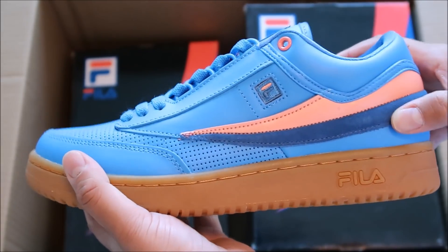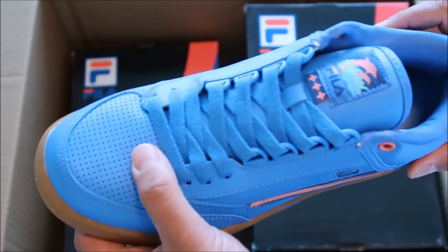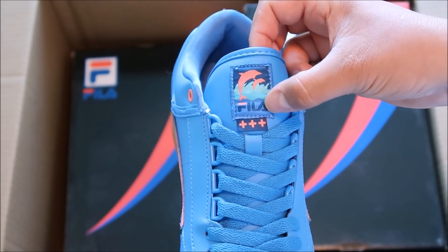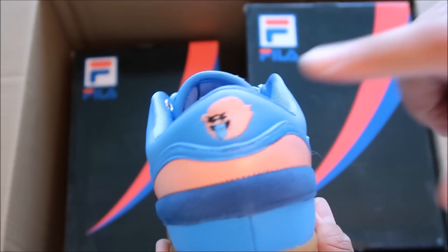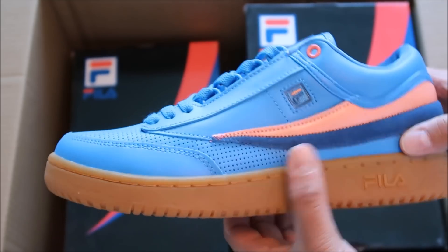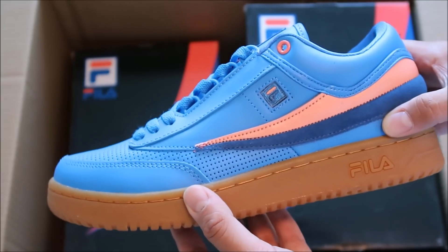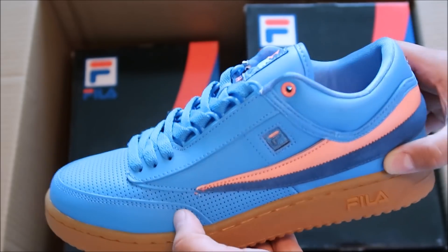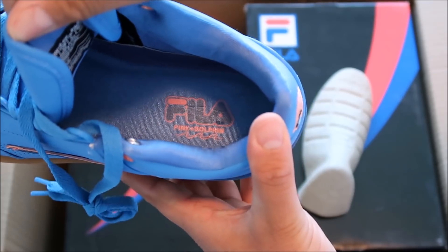It's actually a little bit darker than what you guys are seeing right now, and you have your gum outsole. A lot of people love gum outsoles — I love them personally, I love a gum outsole. You got your dolphin branding with your Fila, and there's a look at the back with your ghost. I love any kind of added detail to a shoe — I feel like that's what really makes a collaboration a collaboration. When you don't see branding, to me it just doesn't scream collaboration.